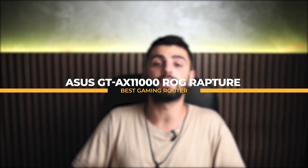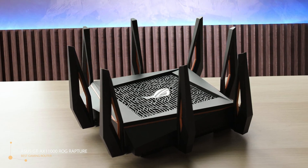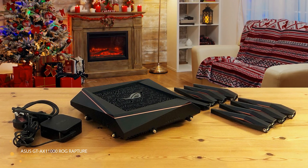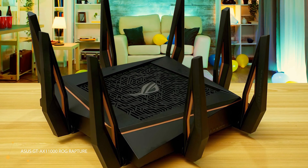Next up we have the ASUS GT-AX11000 ROG Rapture as the best gaming router. Designed with gamers in mind, the ASUS ROG Rapture GT-AX11000 is the Wi-Fi 6 router to get for those who need to fill a large house with Wi-Fi. The router is big and expensive, but if you have the need for speed, it should be on your wishlist. For power users and gamers, this is one of the best Wi-Fi routers available. Even before you attach the 8 separate antennas, the bulky square router with its sharp angular edges looks like something out of Battlestar Galactica. It measures 250mm wide and deep, and with all those antennas it stands 180mm high, so this is a router that will need plenty of room to get set up properly.